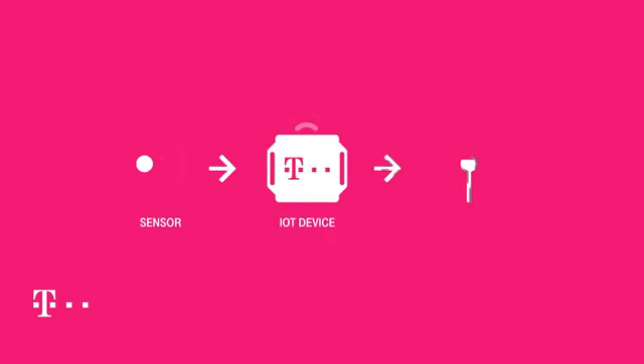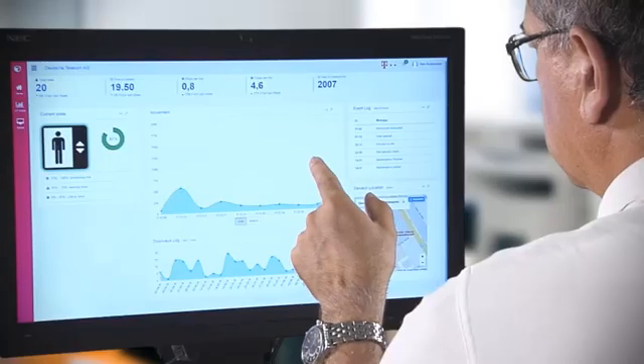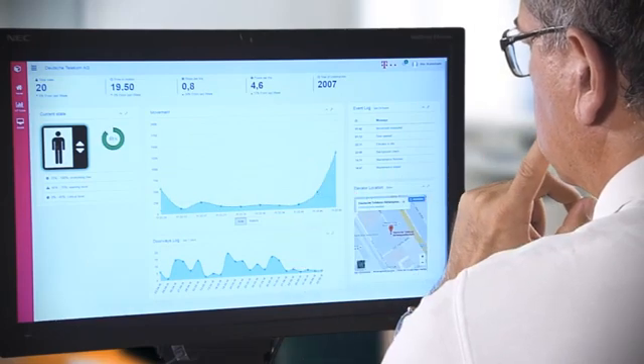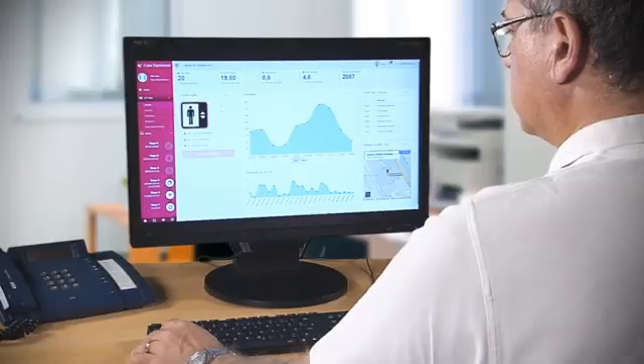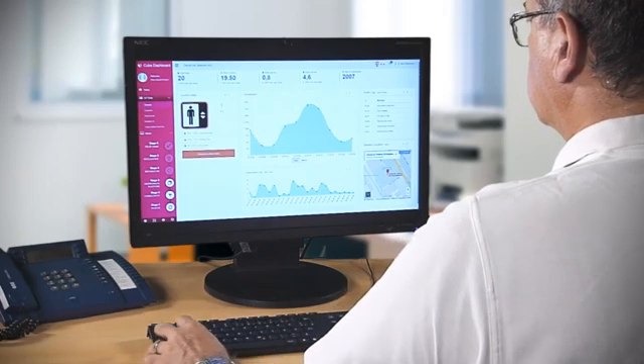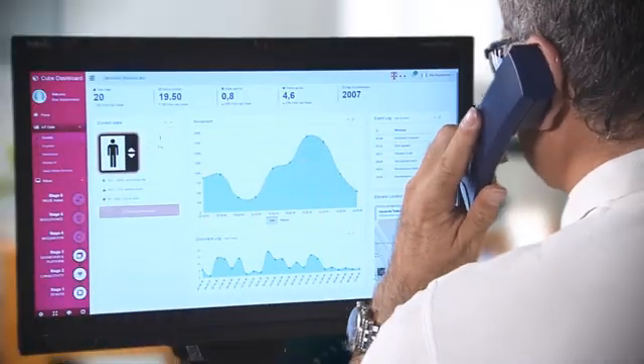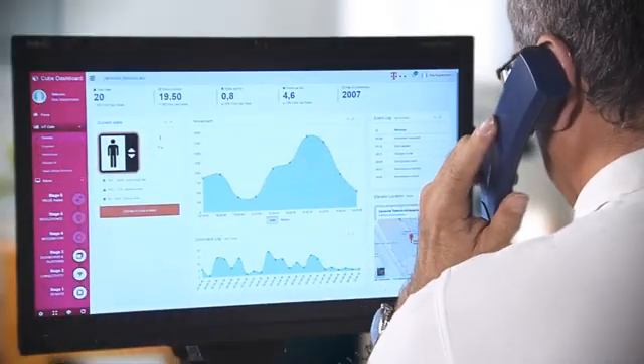Data is transmitted via Bluetooth to a very small Telekom IoT gateway, which is equipped with a SIM card and mobile connectivity of up to 5G. This ensures that data is safely and securely transmitted via the Deutsche Telekom into the cloud. Deutsche Telekom provides the secure, scalable infrastructure, and with the help of predictive maintenance, data is analyzed in real-time to establish any need for action or to plan necessary service orders proactively.